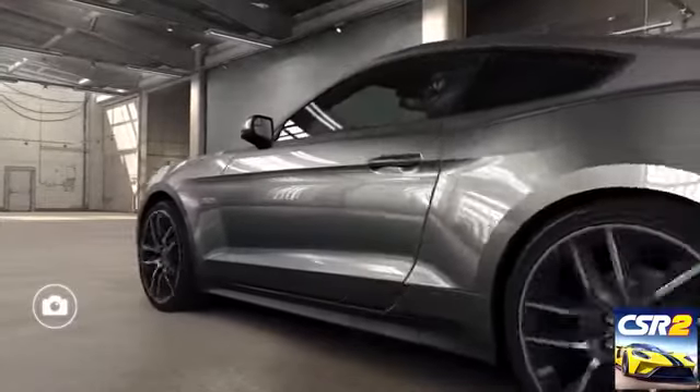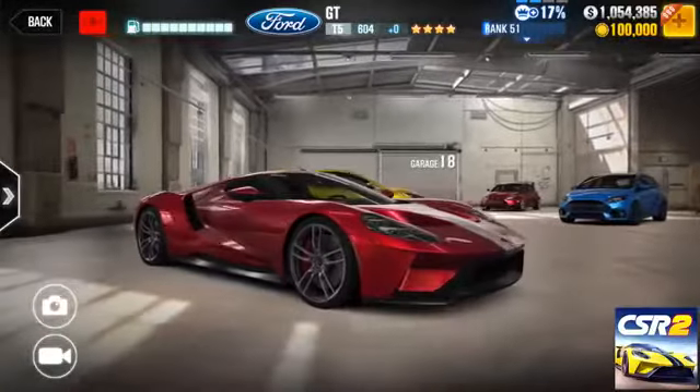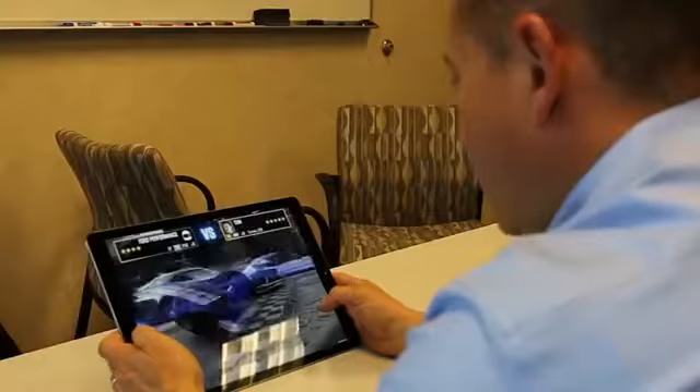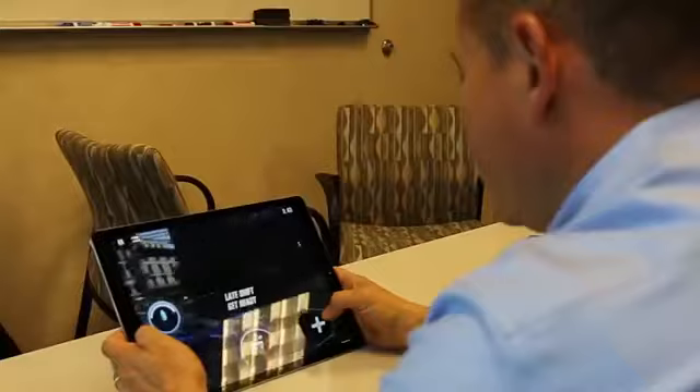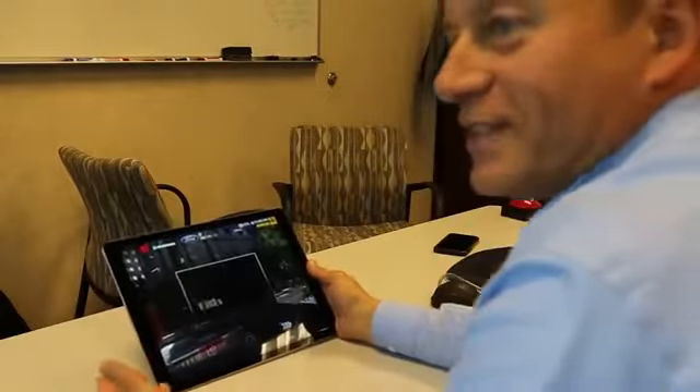I'm just blown away by the quality of the graphics. It's unbelievable — this is by far the best quality I've seen. I'm on it now. Of course I won — it's a Ford GT.